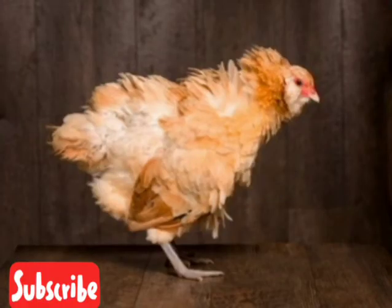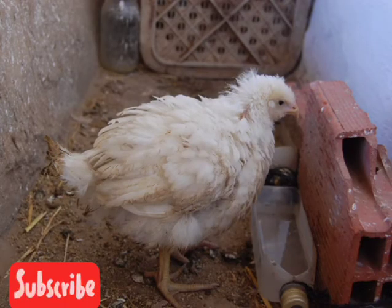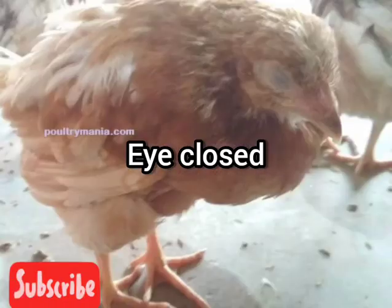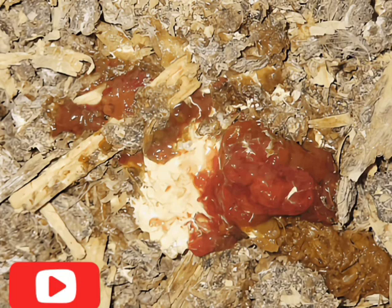So what are the signs and symptoms of coccidiosis? Ruffled feathers, especially on the neck, prostration and apathy, poor body condition, and no noise — which means there will be no noise in the farm. Also, drooping wings, closed eyes, and bloody droppings.